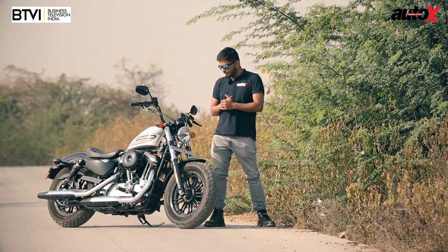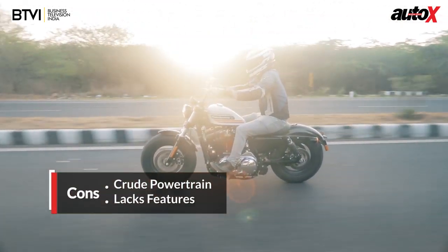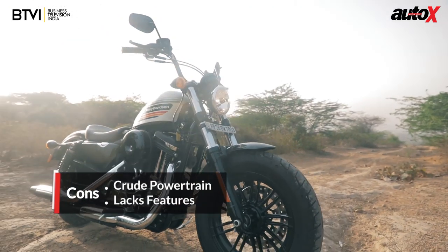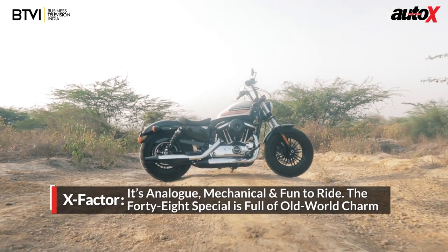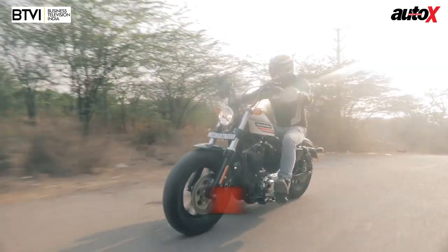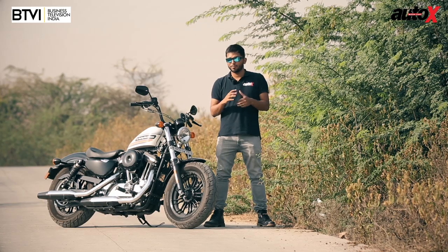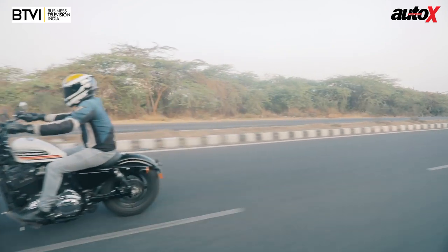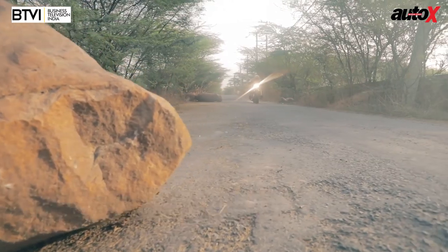So is it worth the money? If you compare it with other rivals, there are motorcycles that offer more features and are more sporty in terms of handling and engine performance. But the 48 Special has that old-school charm — it's a back-to-basics sort of riding experience. If you're looking for something like that from a motorcycle, this is a pretty good choice. It's not heavy, it's not cumbersome to ride, and you can ride it daily. If you're looking for a crude motorcycle that has that old-school charm, the 48 Special really makes sense.